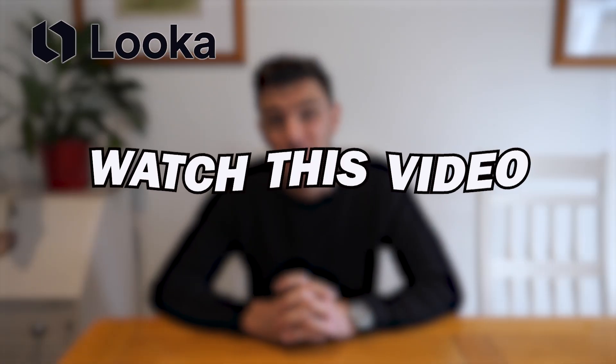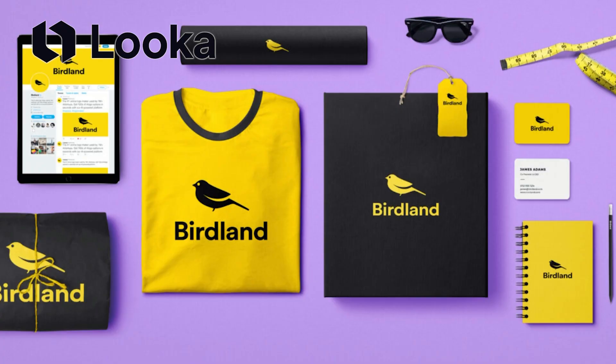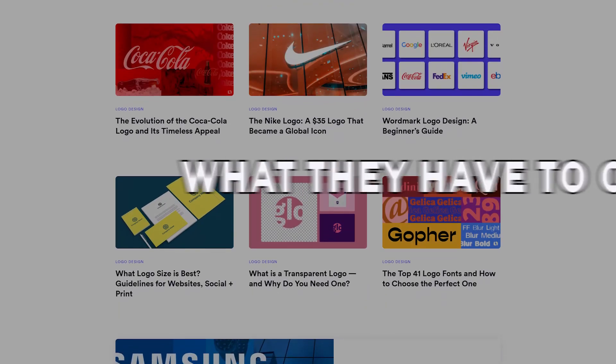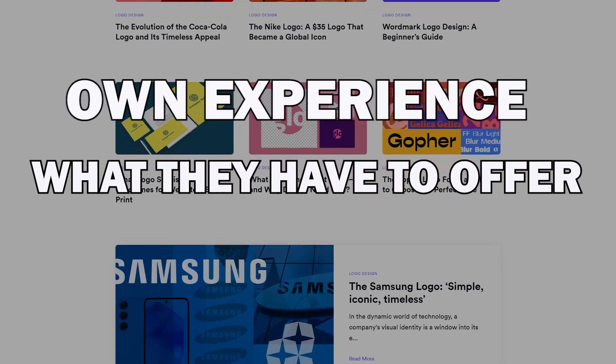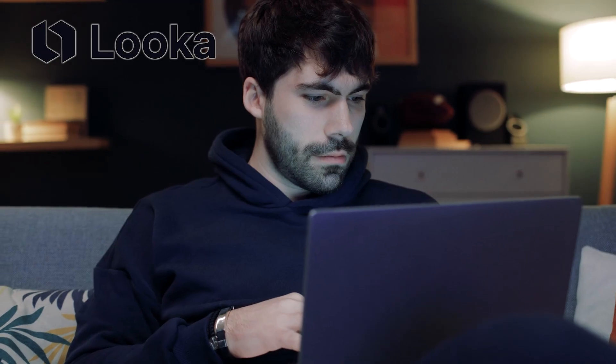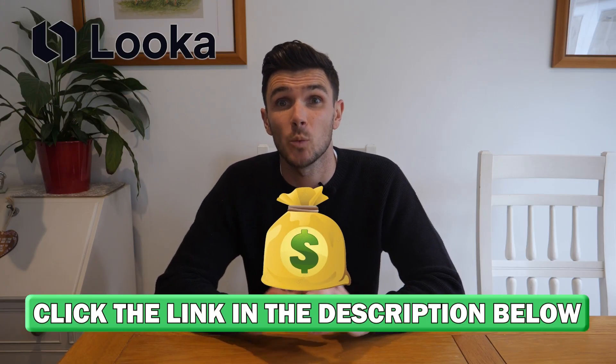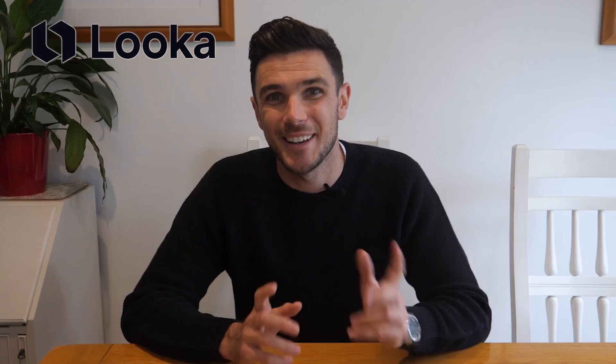If you're thinking about signing up for Looker's Logo Maker, definitely watch this video first. I've been using their Logo Maker for a couple of months now, and in this video I want to share everything you should know before trying it out for yourself. I'll go over what they have to offer, my own experience, and some issues I have with them too. If at any point you decide to give Looker a try, there's a link in the description below that's going to save you some money when you sign up.